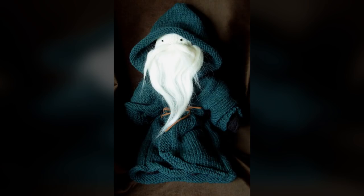SCP-2016-1 is a knitted doll resembling a human male with a long white beard and dark green robes, measuring approximately 32 cm in height. When humans enter REM sleep within 3 meters of SCP-2016-1, they will experience vivid dreams. In addition to this, subjects will also usually encounter SCP-2016-2.